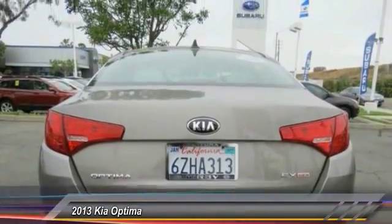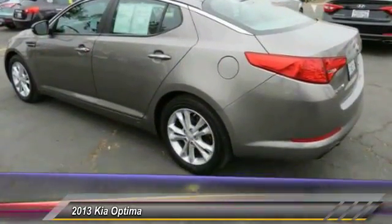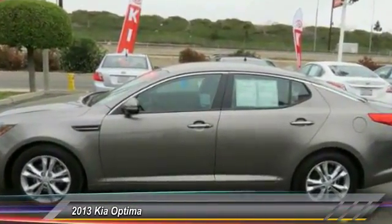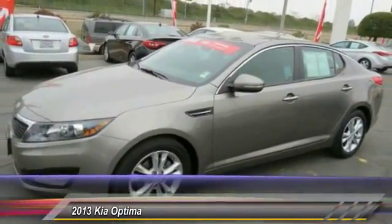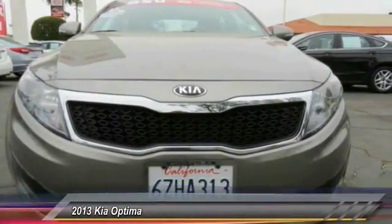This vehicle has less than 45,000 miles. Here are some of this vehicle's great options: traction control, dual airbags, power steering, alloy wheels, air conditioning, front four-wheel disc brakes, CD player, compass, electronic stability control, rear window defroster.